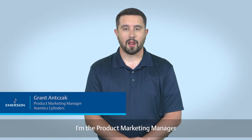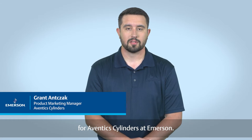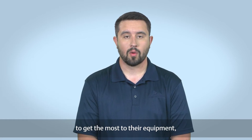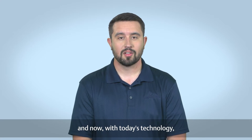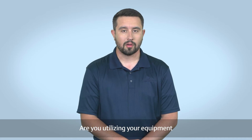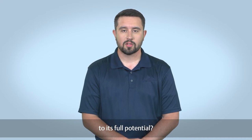My name is Grant Anzac and I'm the Product Marketing Manager for Eventec Cylinders at Emerson. Manufacturers have always been trying to get the most of their equipment, and now with today's technology we have the ability to track and see performance live. Are you utilizing your equipment to its full potential?